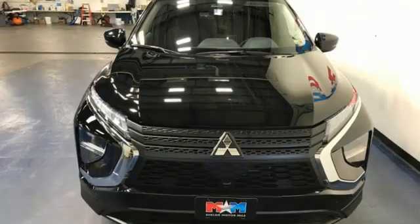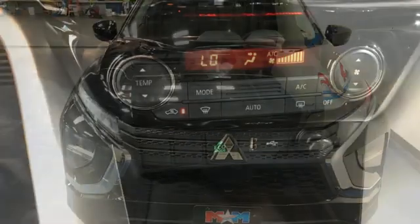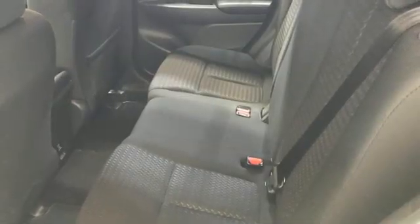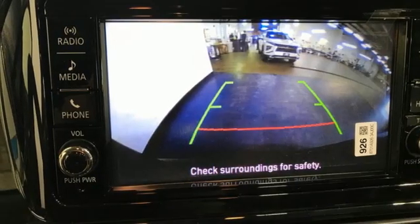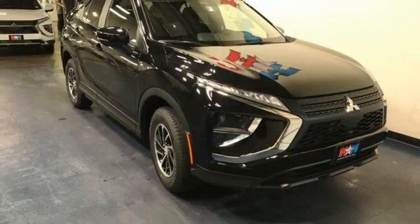Intercooled turbo inline four-cylinder engine, manual tilting steering column, streaming audio, manual telescoping steering column, wireless phone connectivity, external memory control, aluminum wheels, USB port, and continuously variable automatic transmission. There's even more to see in person.